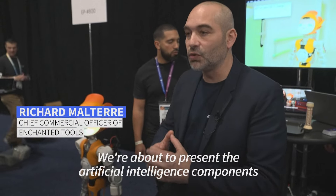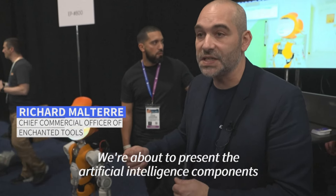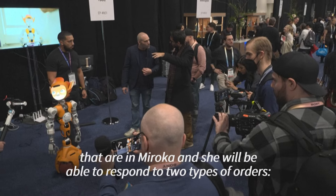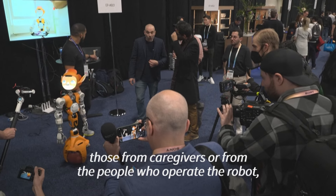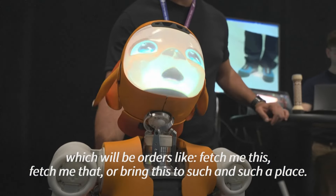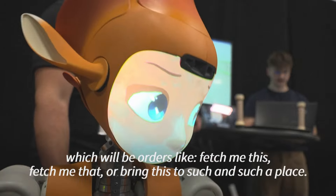Very quickly, very soon, we're going to present the artificial intelligence features that are in Miroka, and it will be able to respond to two types of orders — those of the doctors or people who operate the robot, like go for this, go for that.